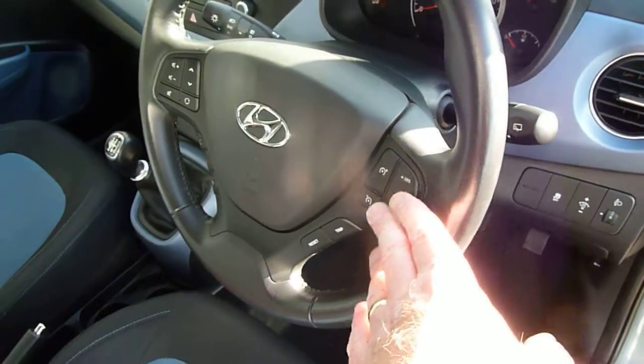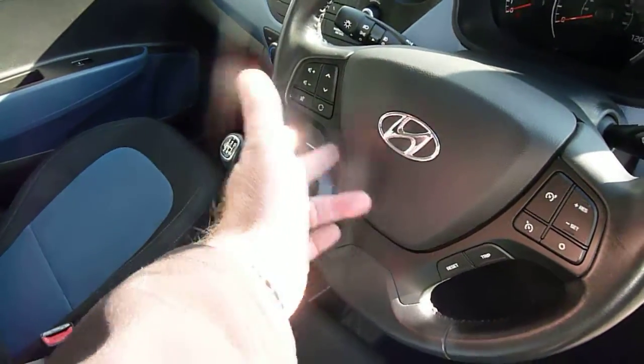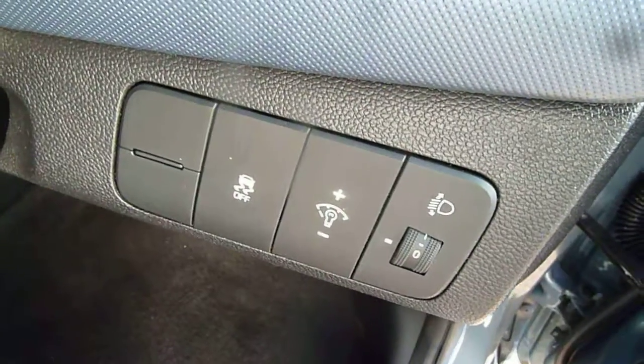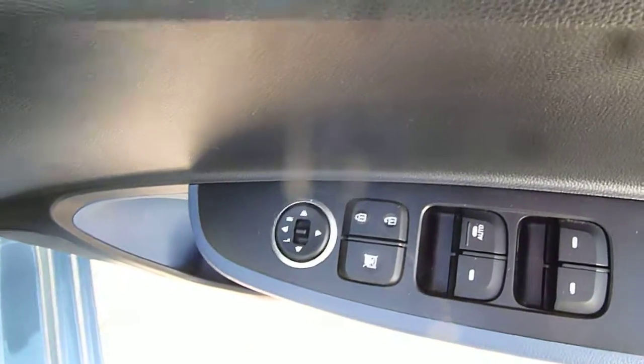On your steering wheel we've got cruise control and speed limiter, audio controls, Bluetooth for your phone, and trip computer buttons — so everything's really nicely at hand. You've also got traction control and stability control all standard on this car, and the driver's door has the controls for all the electric windows and the electric mirrors.